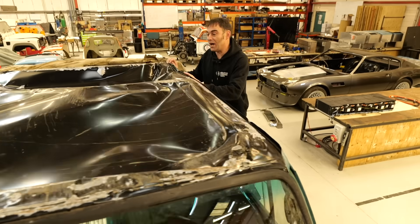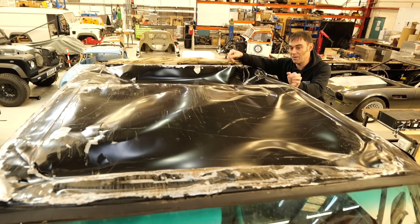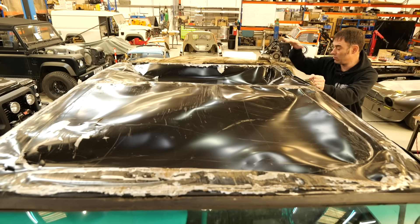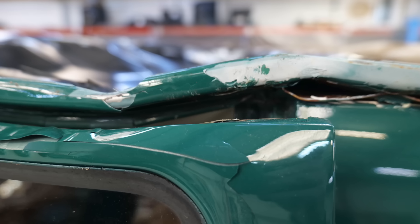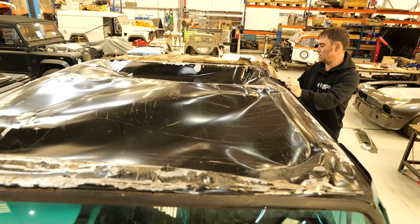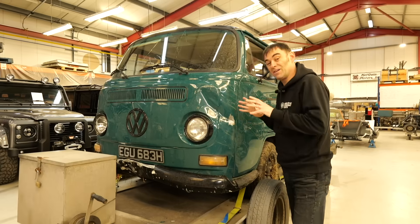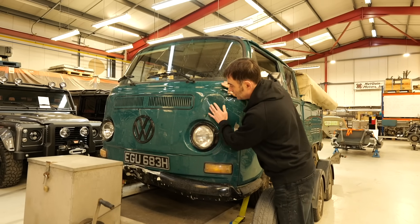We'll start with the lion's share of the damage, which is the roof section. When it flipped over it skid along the road, so the roof is knackered, quite frankly. The whole of the roof section has been pushed down, and although we need to get the thing stripped a little bit to see what the damage is of the actual pillars, yeah, the roof is toast. I'll give you a tour of the rest of the damage — pretty much every panel really, but the front panel is completely toast.